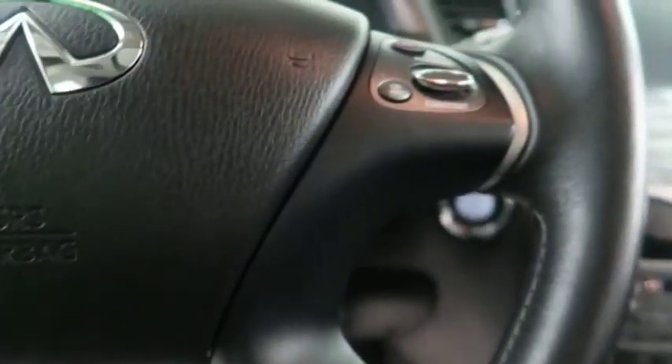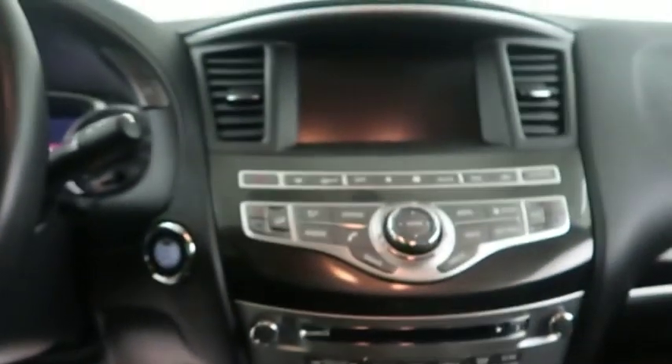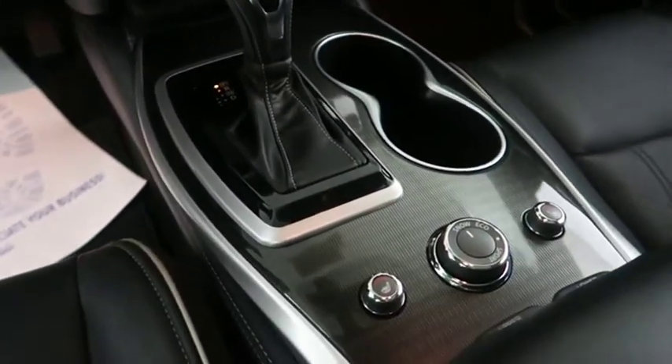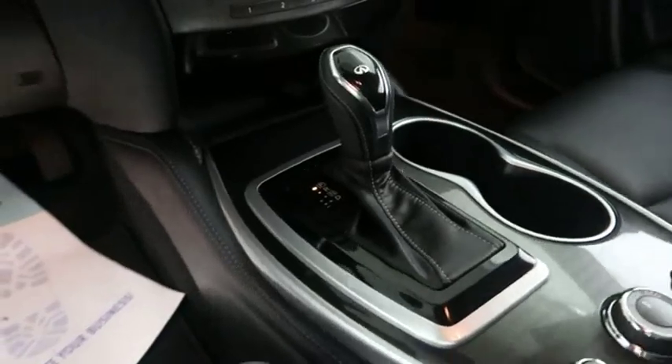Audio, Bluetooth, and cruise controls. Full touch screen that includes your stereo. Dual climate control and dual heated seats, and your automatic transmission is here.